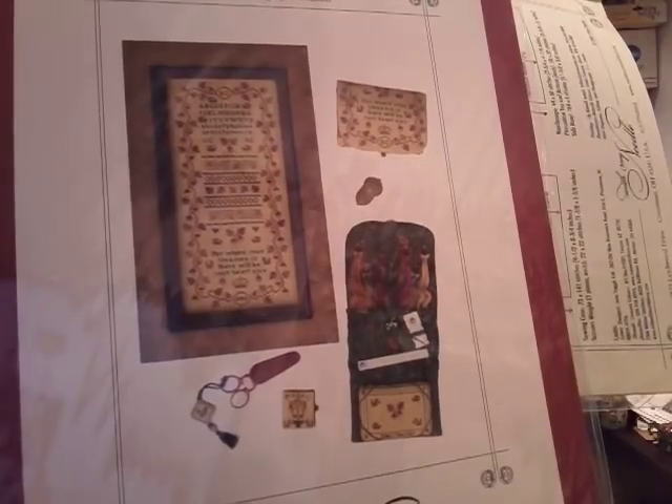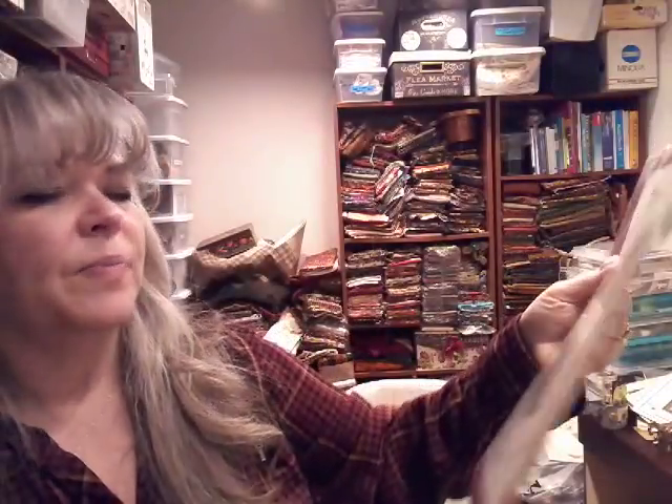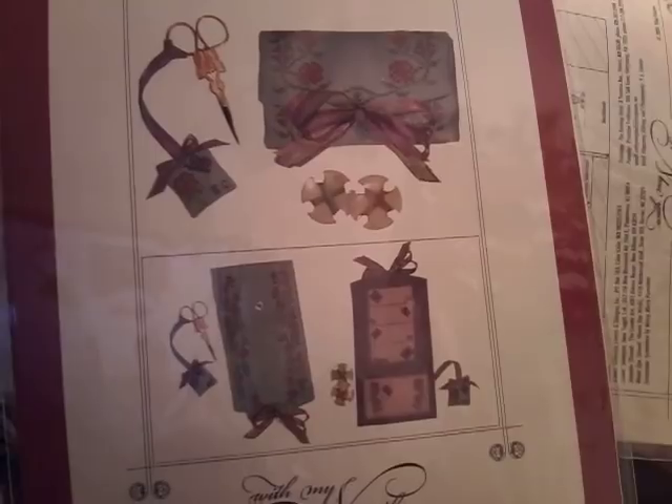I got two that are needlework cases, plus one of them has a sampler in it. This is the Acorn Sampler Sewing Case — it has a sewing case, a key fob, and a sampler. It's really pretty. These are With My Needle by Designs by Ellen Chester. And then this one was Flowers for Lily — again it's a needlework case. I like needlework cases. I don't think you can have too many needlework cases or too many scissor fobs. I think these are really pretty.